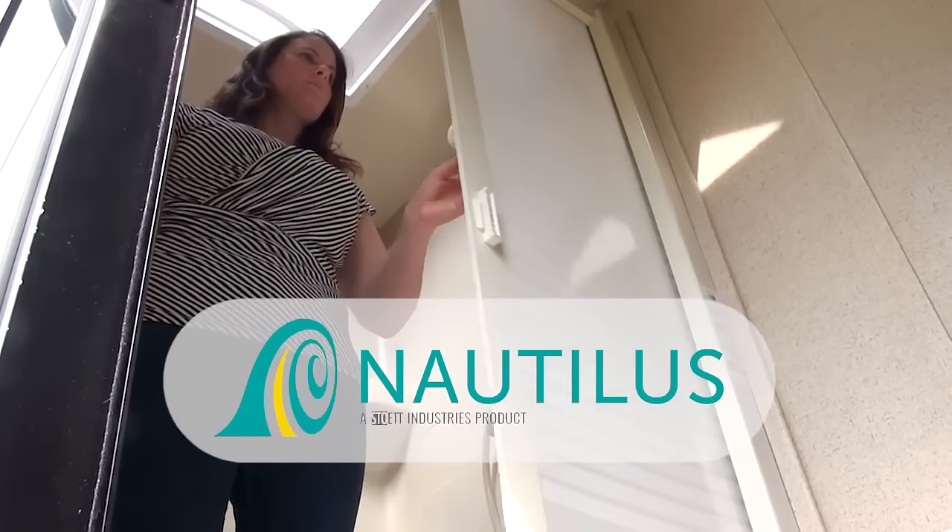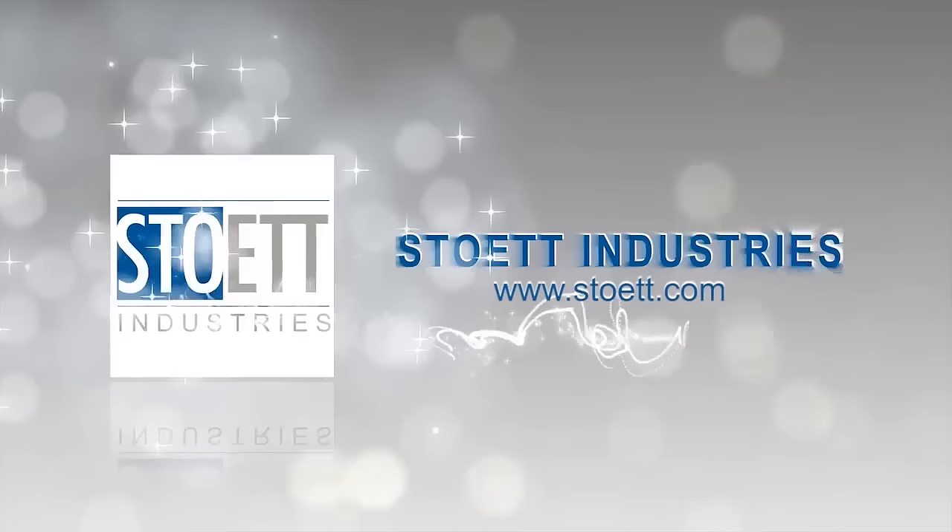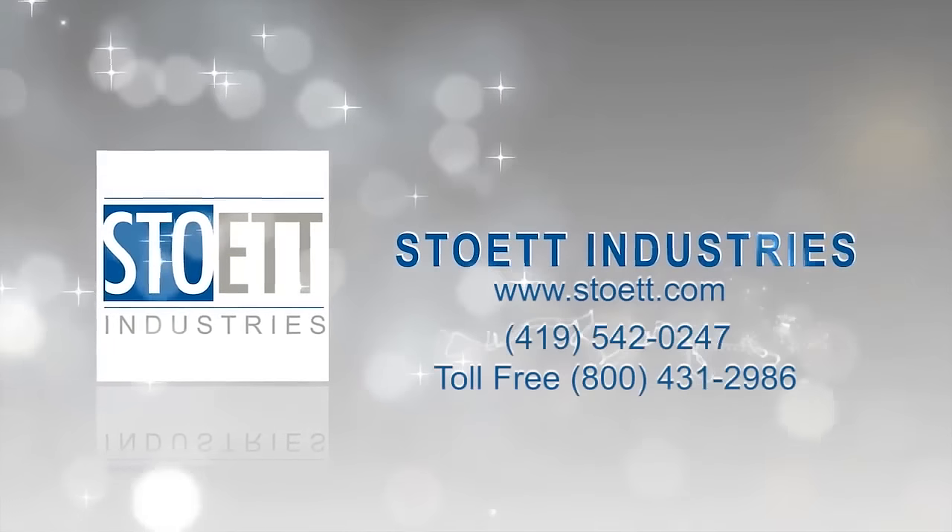You'll love the look of your RV bath with the Nautilus retractable shower door by Stowit Industries — the name you can trust.